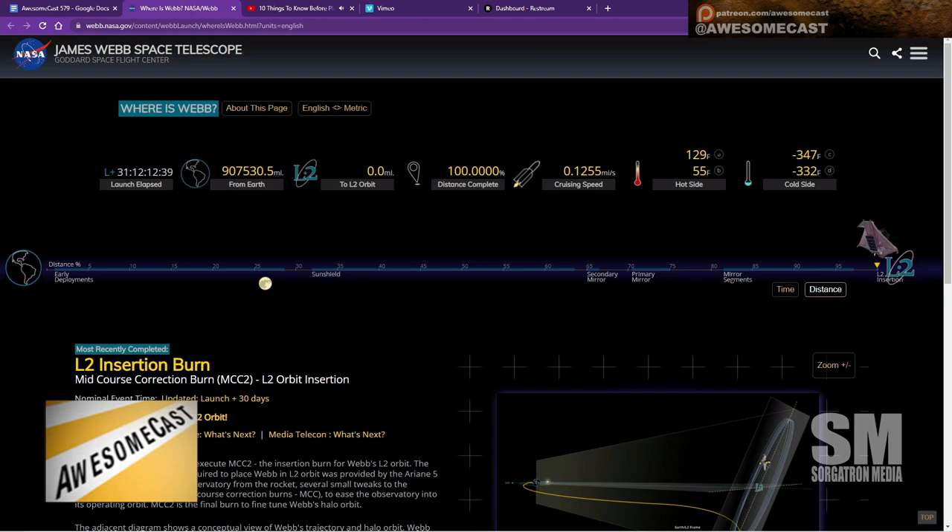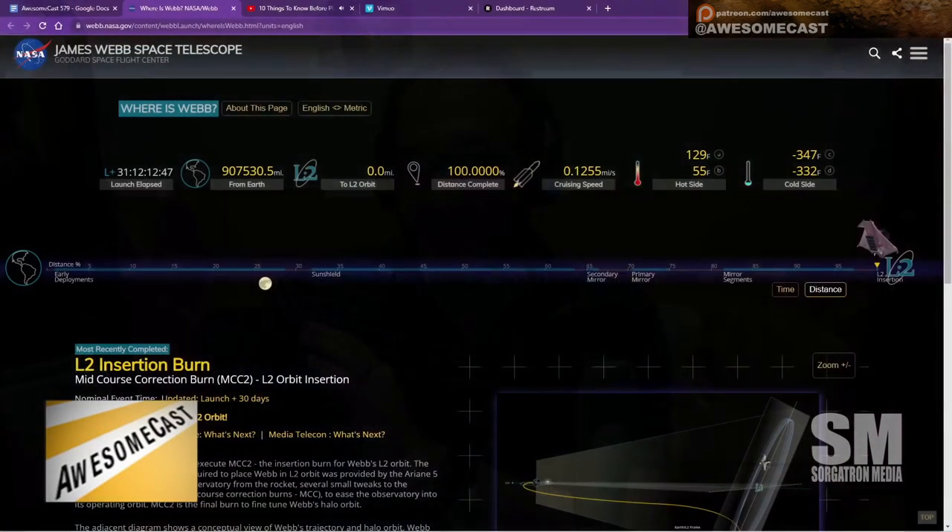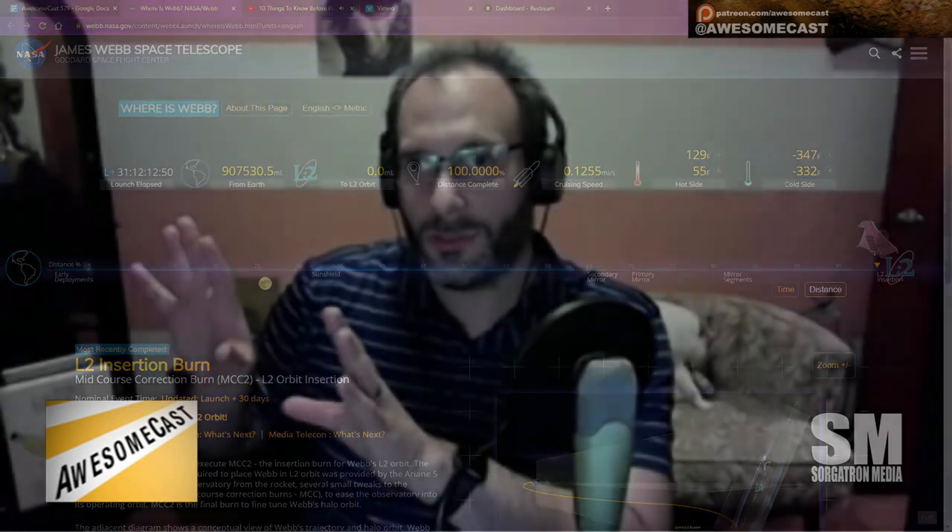Everything's deployed, but it's going to be another six months or so for everything to cool down and for them to start to focus the individual mirrors, which are around four feet apart and move around a tenth of the width of a human hair at a time. They can position all these mirrors independently. Then they'll calibrate it, and the images start coming in the second half of the year.